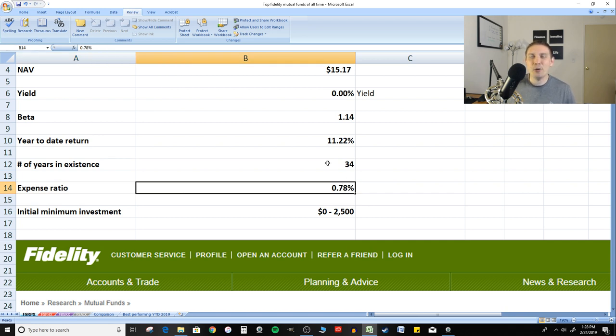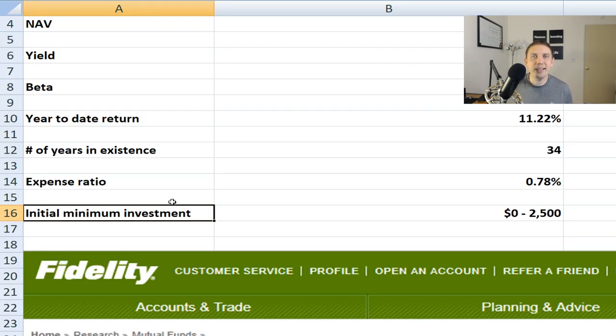Expense ratio is less than 1%, so it's very low fees overall. I looked into this because I know it's a common question. For Fidelity mutual funds, if you have a retirement account like a 401k through work, there is no initial minimum investment.